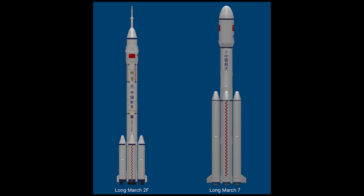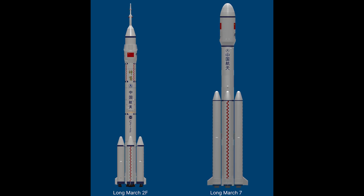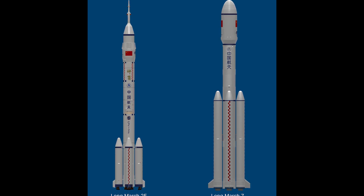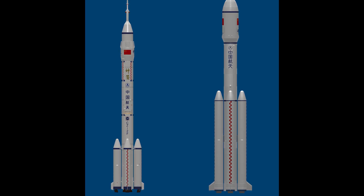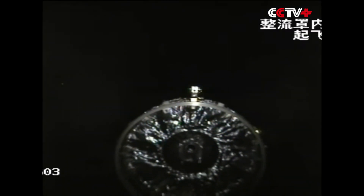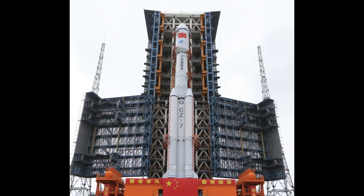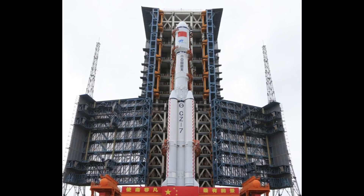With its Long March 2F heritage, the Long March 7 shares many of the basic design features of the older vehicle, including the same 3.35-meter diameter, a first-stage core booster with two YF-200 engines, and four strap-on boosters each powered by its own YF-100 engine. The second stage uses four YF-115 engines, and there's an optional third stage. The Long March 7's payload capacity to orbit is 13,500 kg, compared to just 8,400 kg for the Long March 2F.